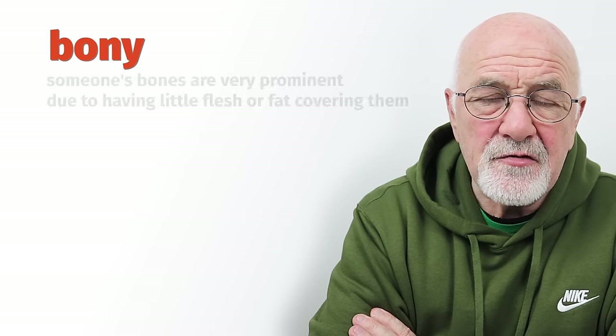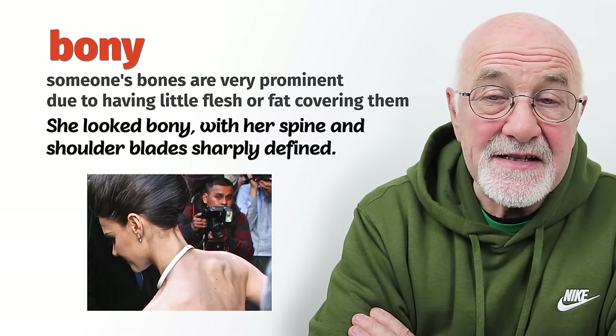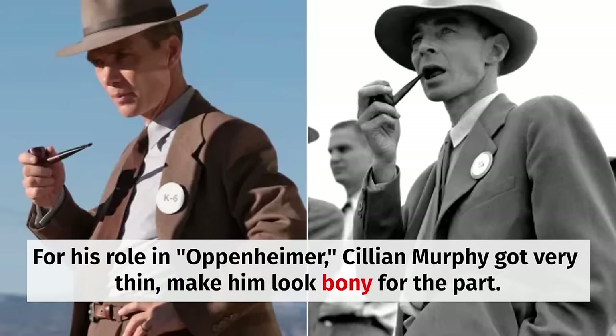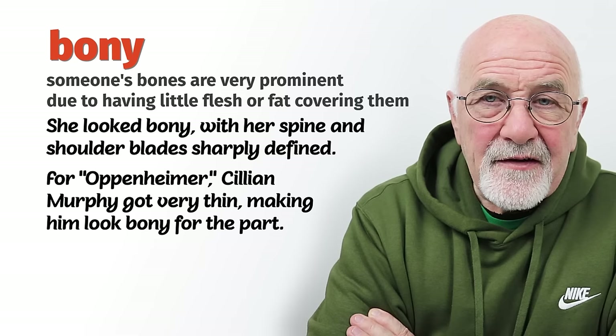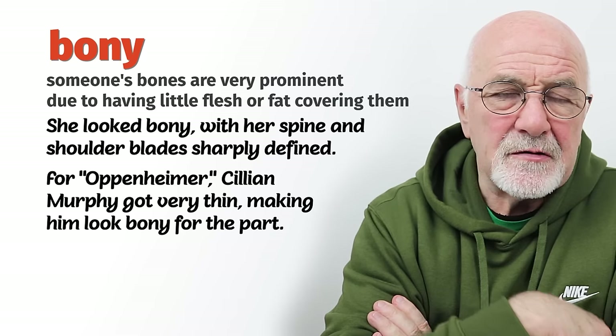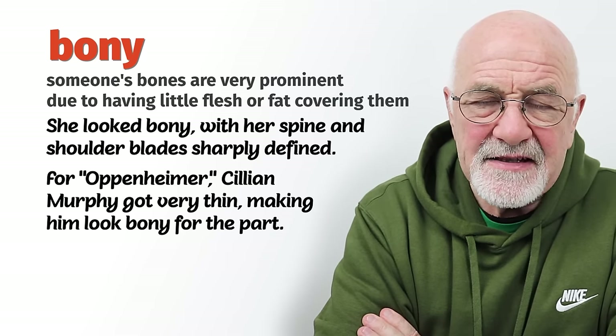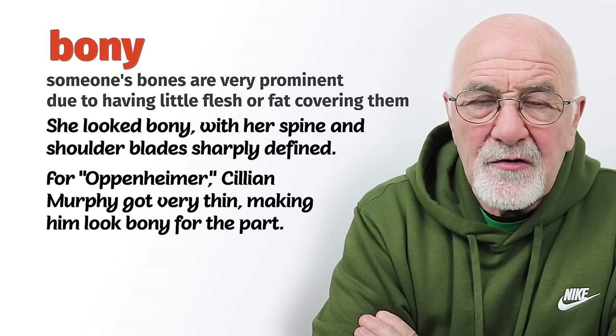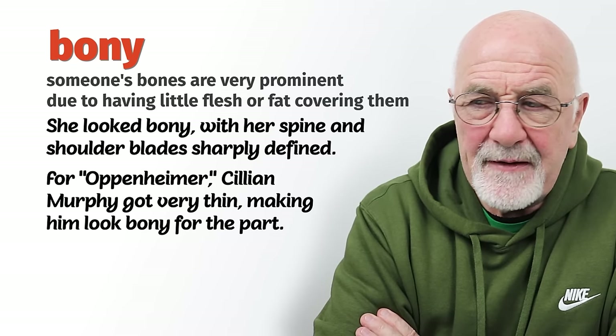Bony generally describes somebody who typically doesn't have a lot of muscle on their body. They look a bit like a skeleton — you can see the bones sticking out, particularly in prominent bones like on their shoulders, elbows, or legs. You'd say, 'Oh, he's really bony. He's not very strong; there's not much muscle on him.' Bony.